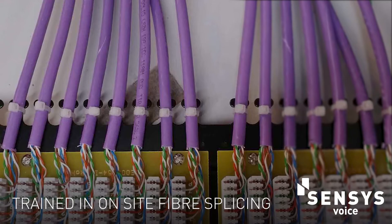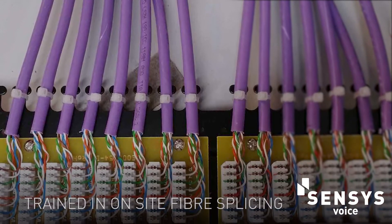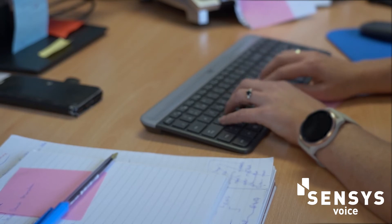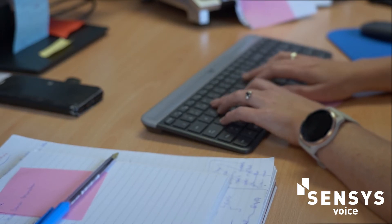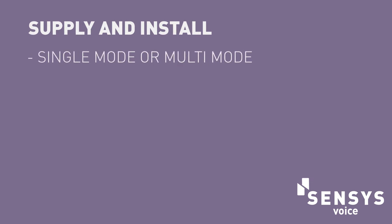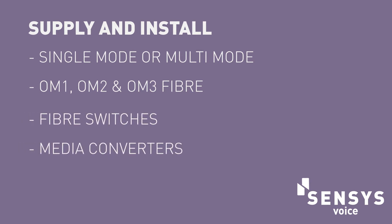Our team of engineers are trained in on-site fibre splicing and testing. At Senses we can design and install your fibre backbone based on your own network loads and requirements. We can supply and install single mode or multi-mode, OM1, OM2 and OM3 fibre, fibre switches and media converters.